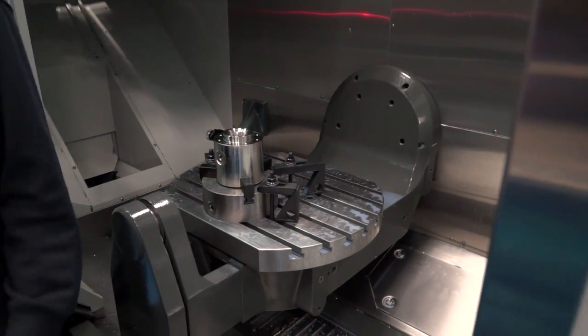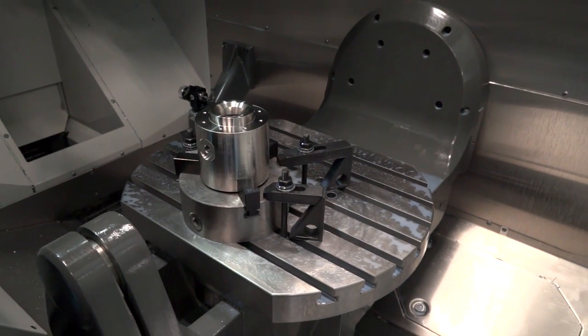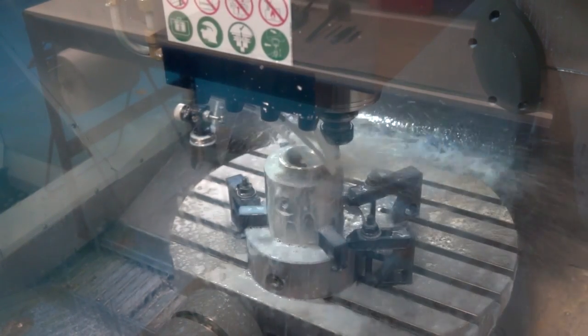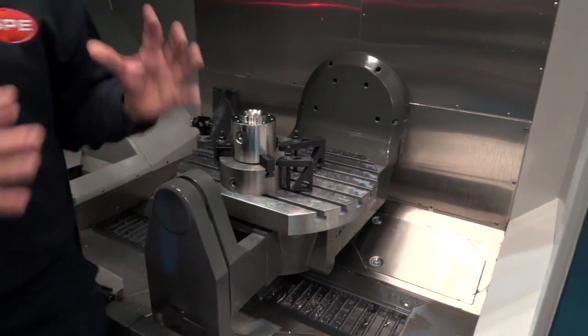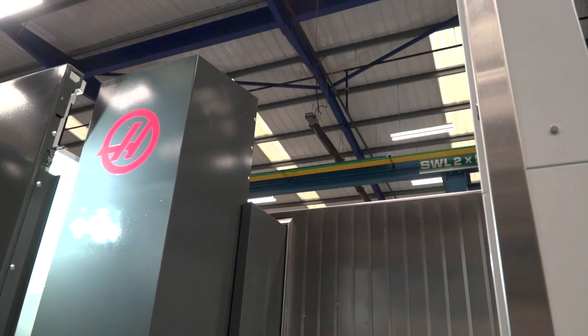If you had to specify a couple of major benefits of having this machine, what would they be? After spending six years on VF8 and VF6 machines — climbing up and down steps, stretching and leaning in, sometimes having to climb into the machine — the accessibility of this one is everything. Everything is just within arm's length, no stretching, it's a good height, and so much easier physically to work.